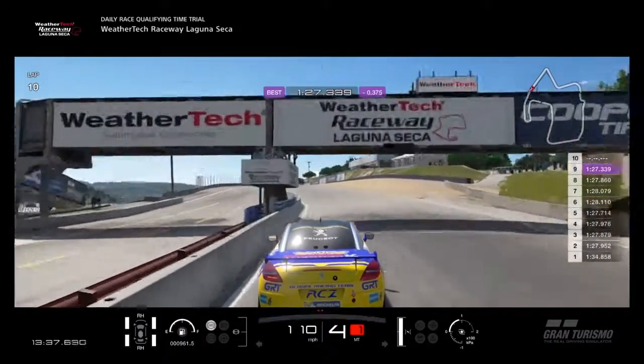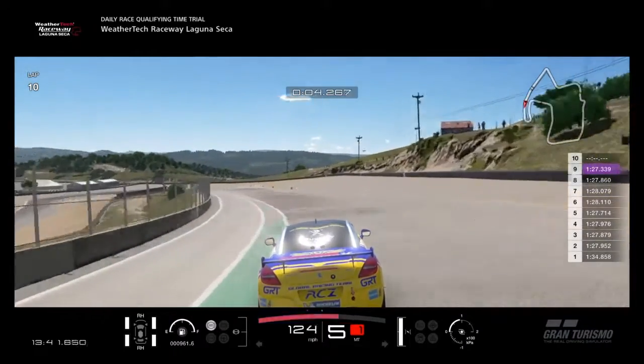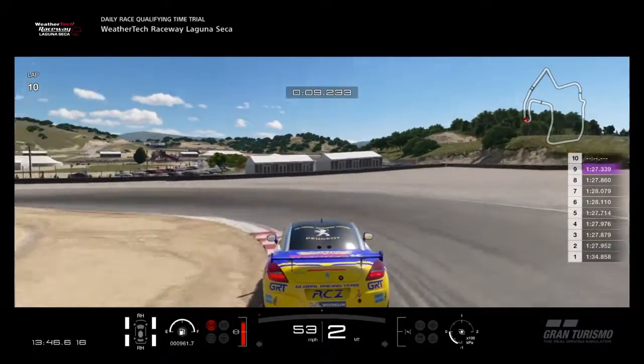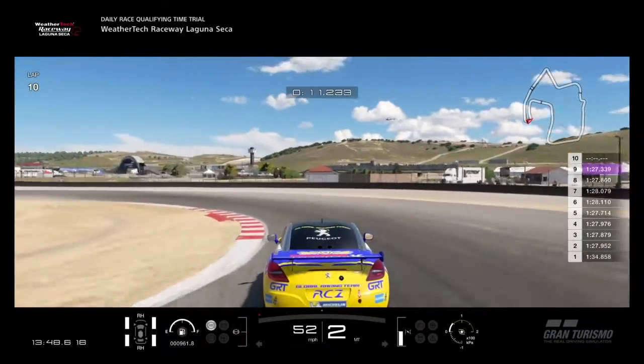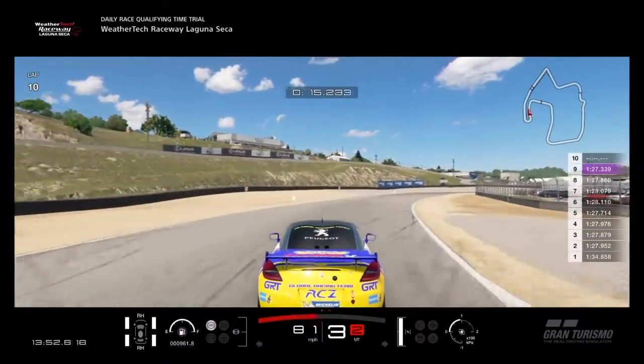And that's it. We recorded a 27.339, which was good for inside the top 50 of Americas and my personal best at this track. Thanks for watching — any questions, just leave them in the comments.